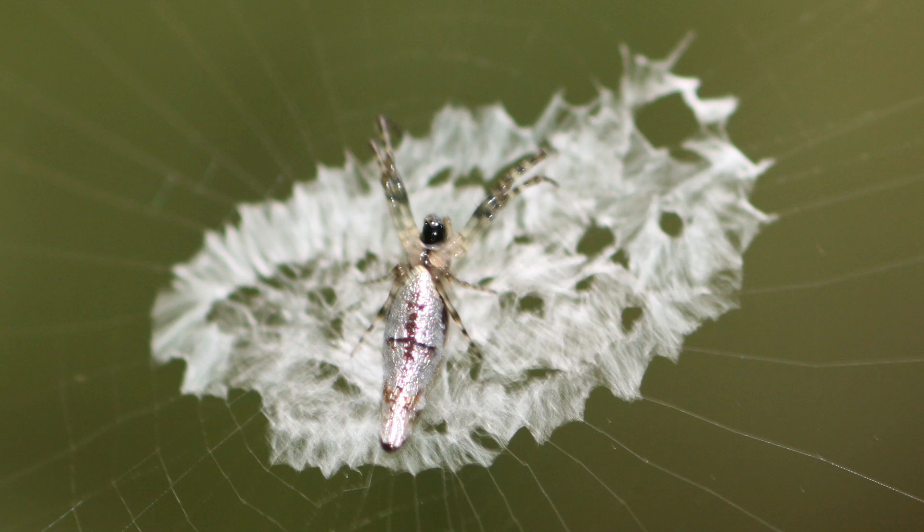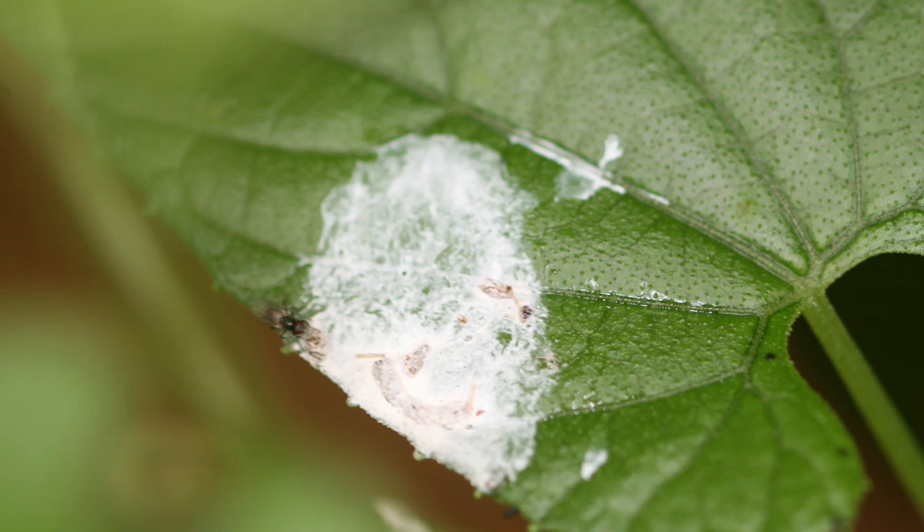Number 3: Crap Camo. Finally, there are animals that don't hoard or fling their poo. Instead, they try to be poo. The body color and web design of this orb-weaving spider make it look surprisingly like bird poop. New research indicates that this masquerade may be a way to keep predators from seeing the spider as a tasty treat.